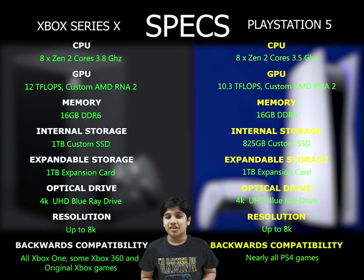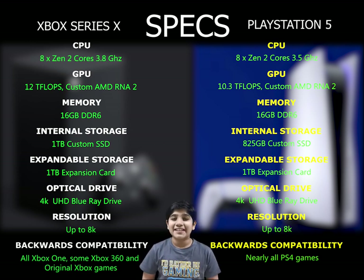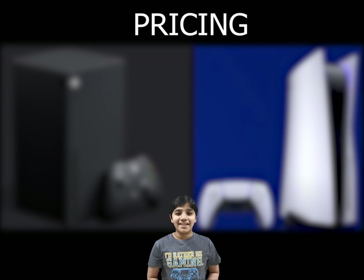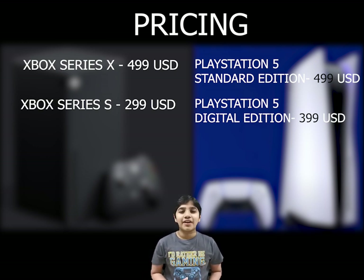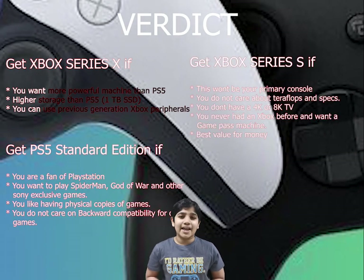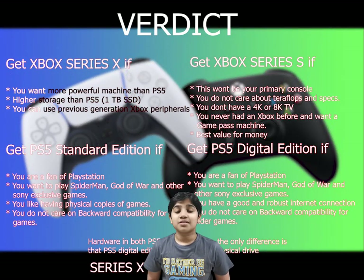To summarize: the Xbox Series X and PlayStation 5 are really similar to each other. But the Xbox Series X has a better CPU at 3.8 GHz and a GPU at 12 teraflops, whereas the PlayStation 5 has a CPU at 3.5 GHz and a GPU of 10.3 teraflops. The price between the Xbox Series X and PlayStation 5 standard edition is really similar. If you're tight on budget, I would recommend going for the Xbox Series S. Coming to the final verdict — if I had to choose one, I would choose the Xbox Series X, because it's a more powerful machine than the PS5 and has 1 TB of storage.